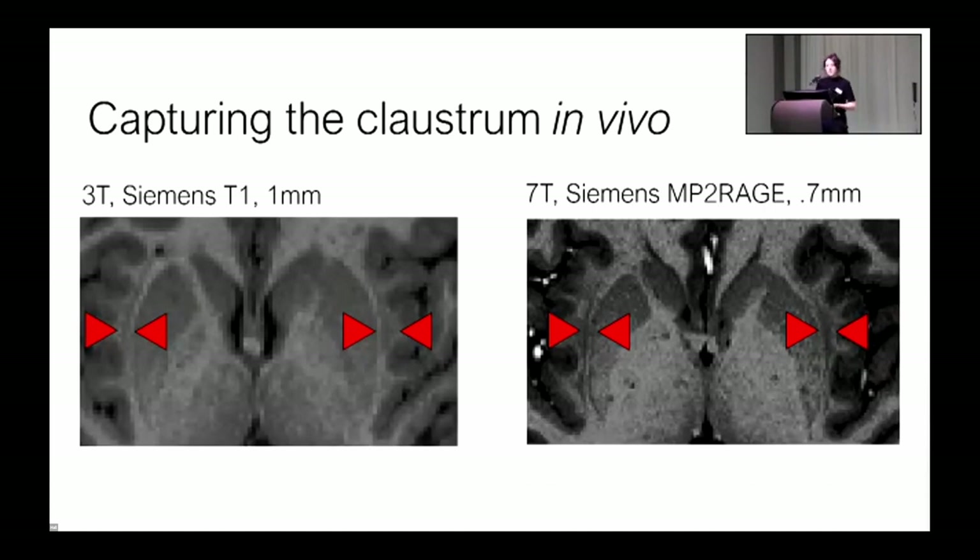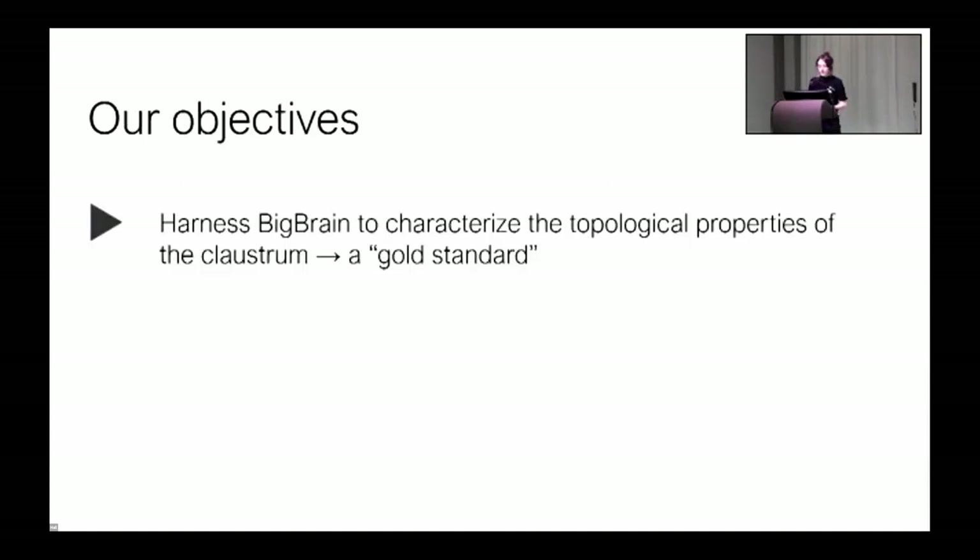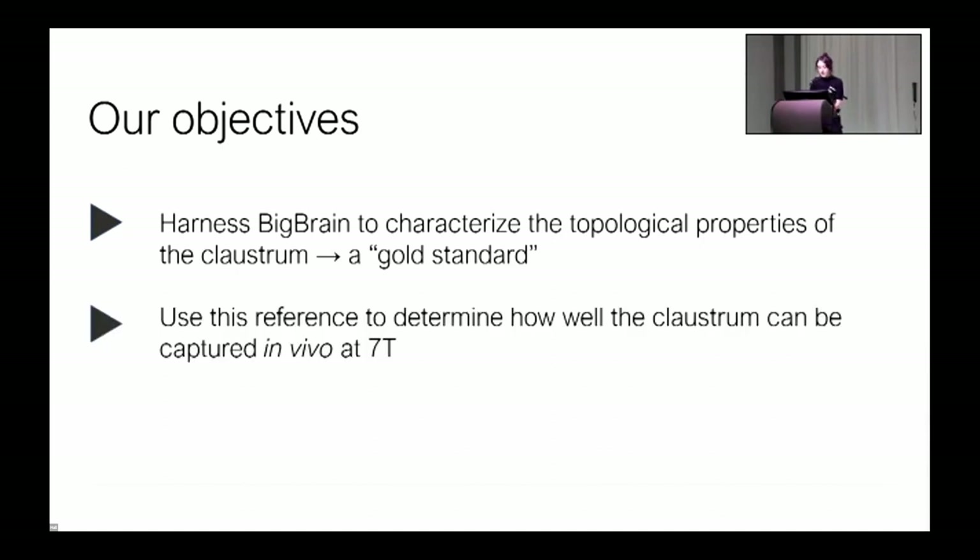The claustrum is not included in any standard atlases that I know of. As a result, these papers are all limited by the fact that none of the claustrum coverage is compared to a clear reference or gold standard. So this is what our work pertains to. Our first aim was to use Big Brain to illuminate what the claustrum really looks like — to create a so-called gold standard, which we searched for and couldn't find. Our second aim was to use the Big Brain-derived standard to get a sense of how well the claustrum could be captured in vivo via MRI.